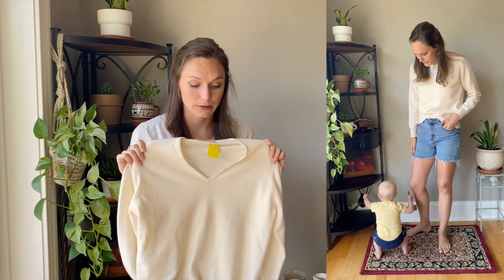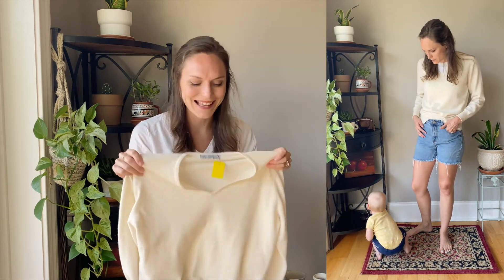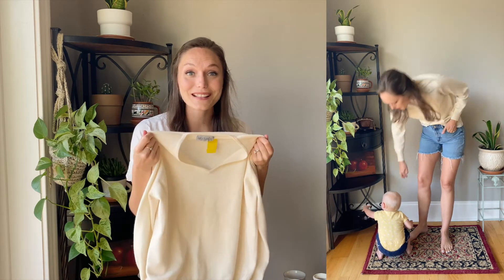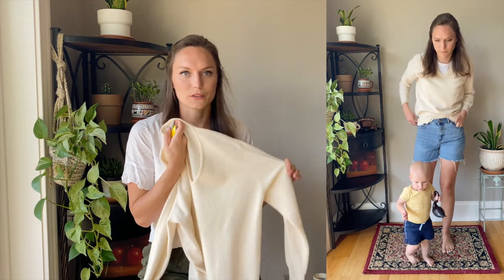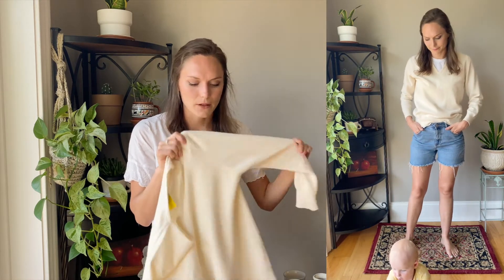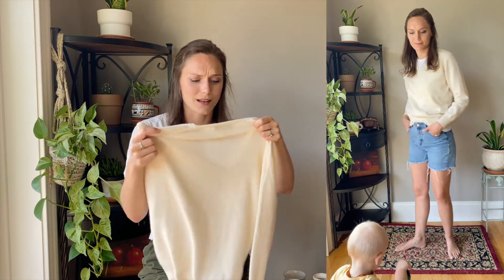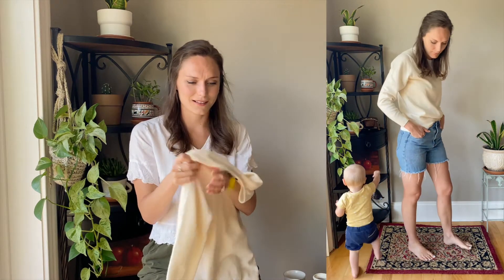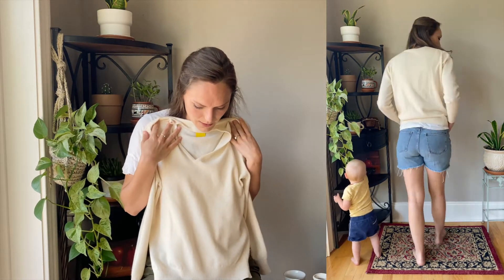I also found a cashmere sweater — Scottish cashmere, made in Scotland. I'm so excited. Cashmere is like silk and is very rare to find in the thrift store. I love this color — I'm very into neutrals and creams right now. I just thought this is a really awesome sweater that's going to be great when it starts to get a little cooler.